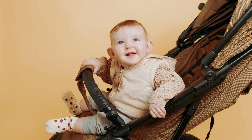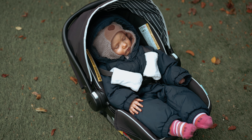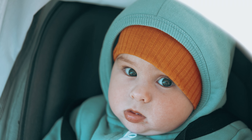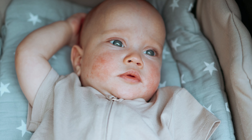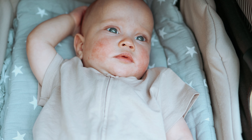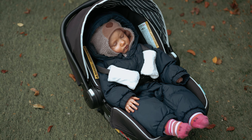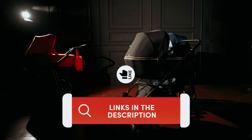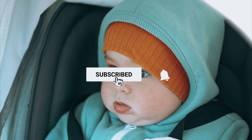Looking for the ultimate travel solution for your little bundle of joy? Well, you've come to the right place, my fellow parents on the go. The hunt for the car-seat-stroller combo can be as tricky as a squirrel dodging traffic, but fear not, we've got your back. In today's video, we'll be diving headfirst into the world of cleverly designed car-seat-stroller combos. Check out the links in the description below for prices, like the video, subscribe, and hit the bell icon for future updates. Without further ado, let's get started with the list.